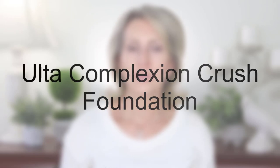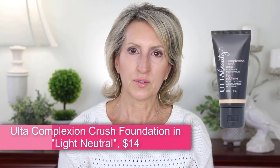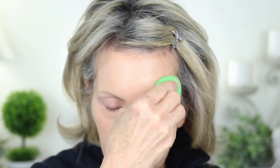Next up is the Ulta Complexion Crush foundation in the color Light Neutral — the only medium coverage foundation I tested. After dotting it on, I used the damp beauty blender to apply it. I usually find the sponge picks up too much product with medium coverage foundations, but this one handled it pretty well. I was impressed with the end result — it has a nice glow without being shiny, and later in the day it was still looking pretty good, especially for a $14 foundation. I'm going to recommend trying it. Most Ulta stores have testers, so grab a few colors and check them near a window.